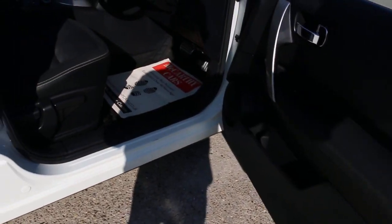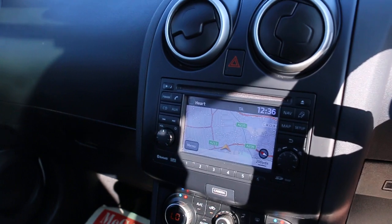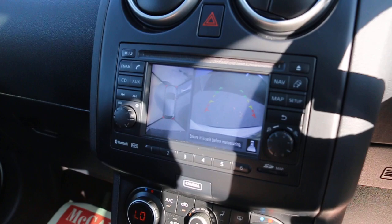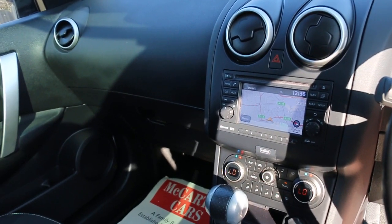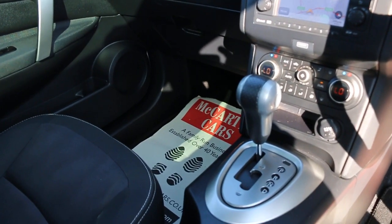The car also has electric windows, satellite navigation, a reversing camera, a 360-degree camera, an AUX connection, and DAB radio. Additional features include dual-zone climate control air conditioning and an automatic transmission.